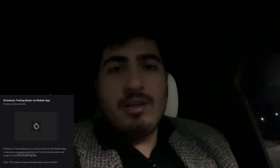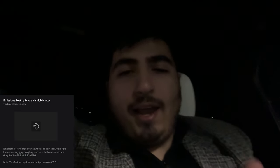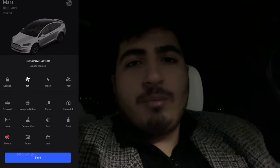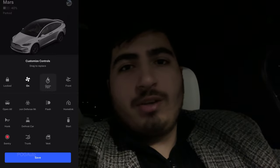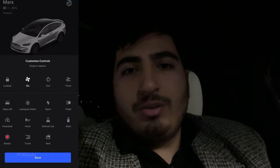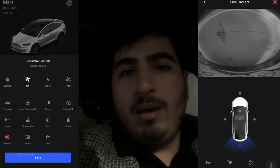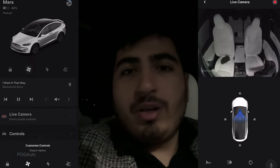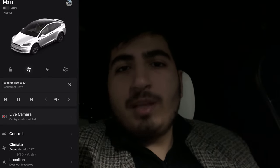Another fun addition: you can now add the fart function as a quick control in the Tesla app. By holding on a quick control button, you can place the fart mode shortcut there, so every time you open the Tesla app you can quickly access it without navigating through the menus.